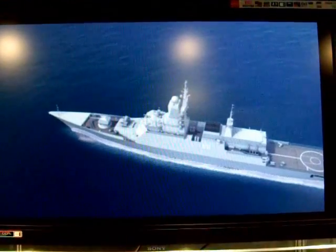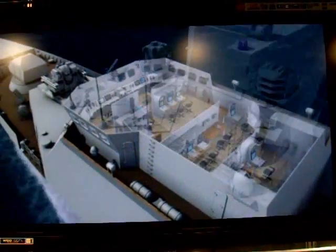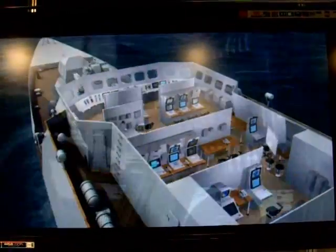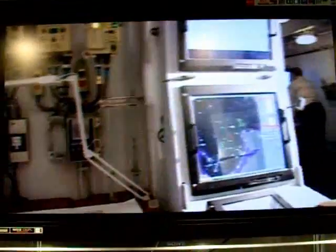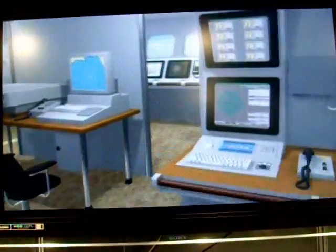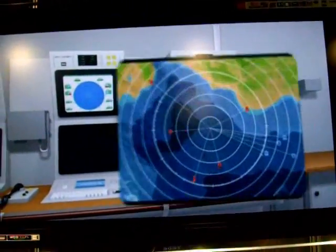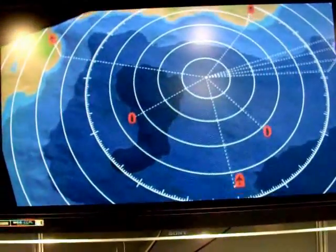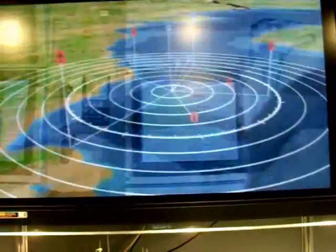One of the most important combat systems is the integrated bridge complex based on the Sigma E automatic control system. Sigma E provides: collection, processing and display of information from various sensors including those from friendly platforms; situation study and decision development for single ship or anti-task forces; tactical information exchange with other friendly forces; fire control either separately or in conjunction with friendly forces; and tactical maneuvering and safety communications.